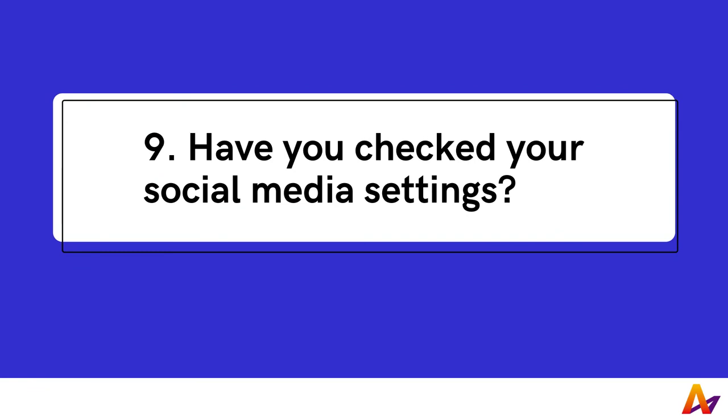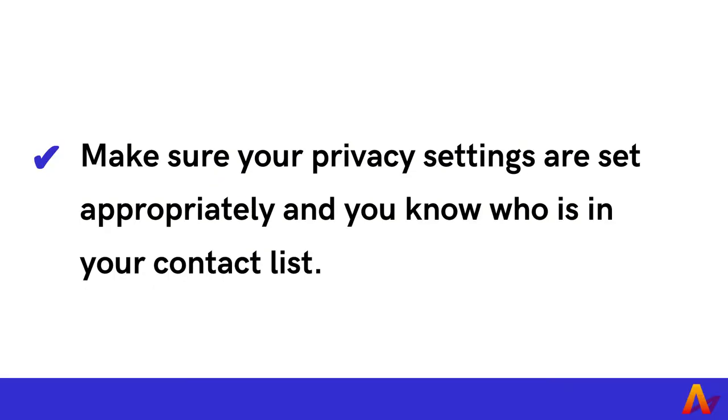9. Have you checked your social media settings? Social media settings are often set to public by default, meaning anyone can see your profile and posts. Content shared on social media is often personal and can be used for malicious purposes. To prevent this from happening, make sure your privacy settings are set appropriately and you know who is in your contact list.